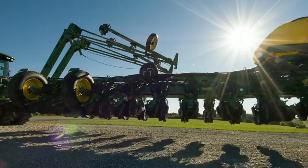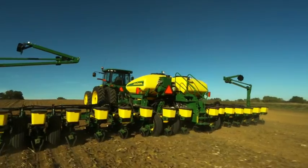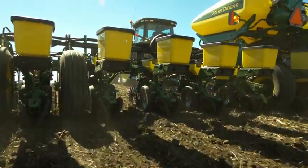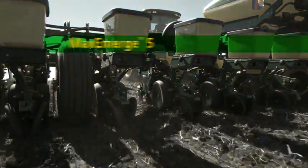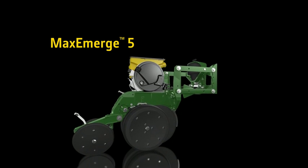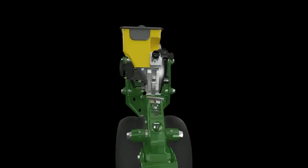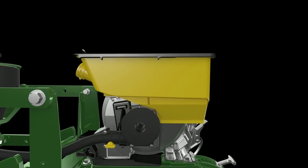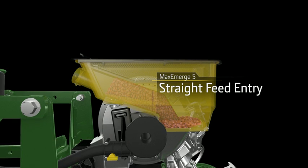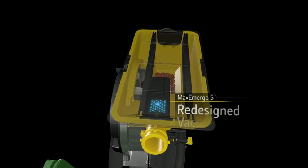Here's the equipment that will drive your success into the future. It starts with the all-new Max Emerge 5 family of row units. We've merged the best of our Max Emerge XP and Pro Series XP lines to design the most versatile option in the industry. It starts with our new mini hopper configuration — a reimagined straight-feed entry from the CCS hose into the mini hopper gives you smooth, continuous seed flow.